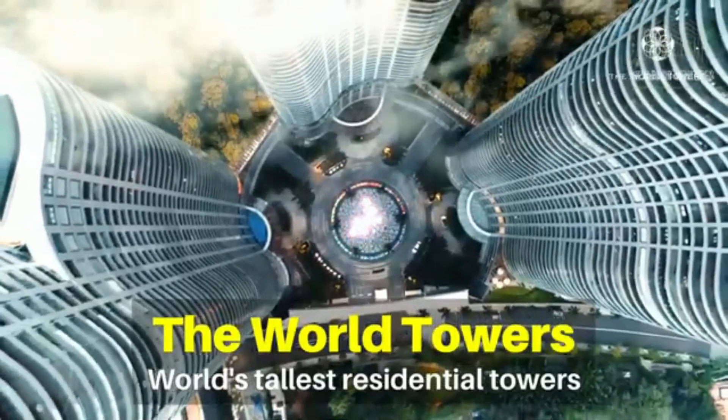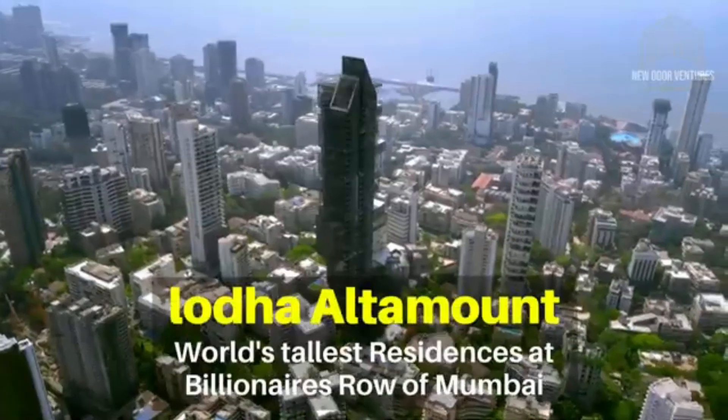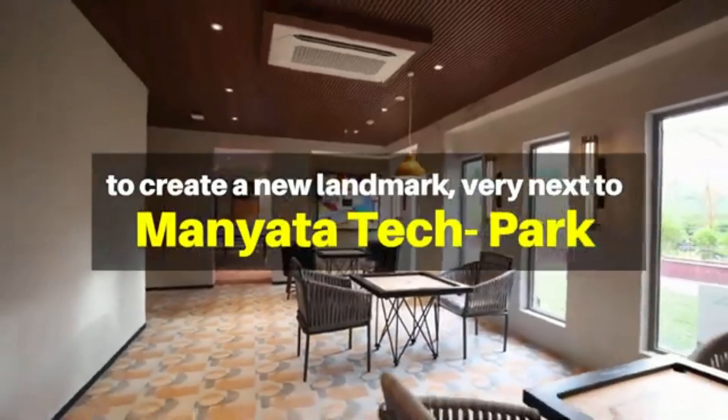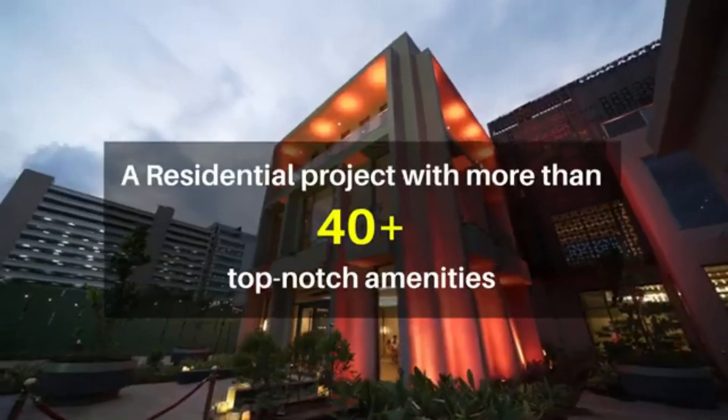Good afternoon. Today we bring you a development by a top-tier developer who has already delivered major landmarks in the North Indian market and Mumbai. They are coming back to the Bangalore market, within the vicinity of Maniata Tech Park, Hebbal.